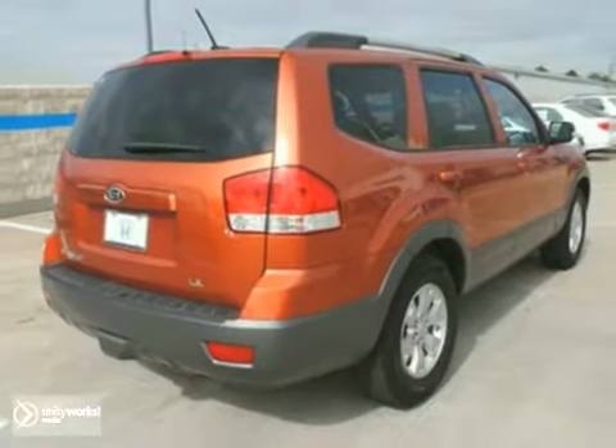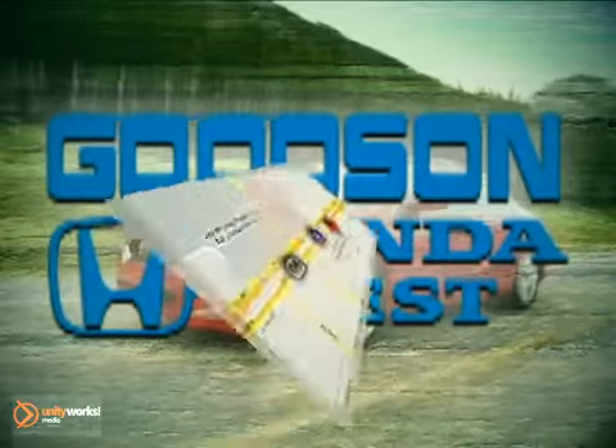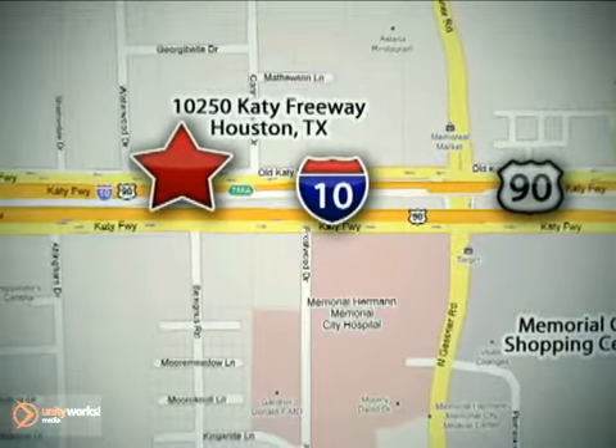Come in and take a look for yourself. Call or stop in today. We're here to help. Goodson Honda West at I-10 West and Kestner, or on the web at GoodsonHonda.com.